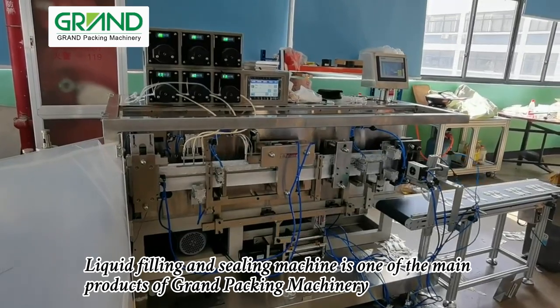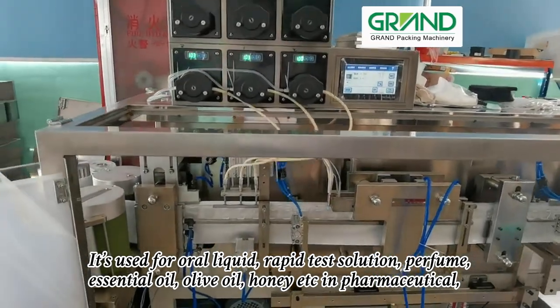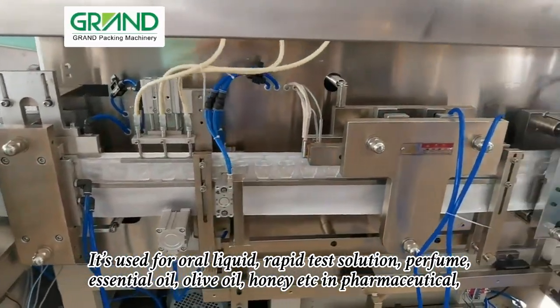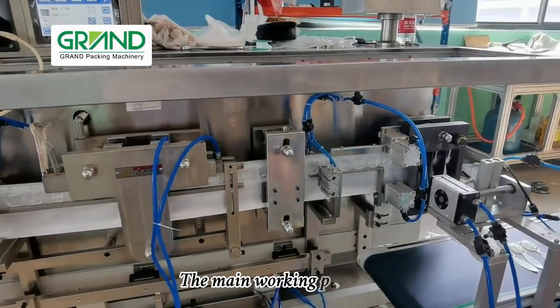The liquid filling and sealing machine is one of the main products of Grand Packing Machinery. It is used for oral liquid, rapid test solution, perfume, essential oil, olive oil, honey, and more — in the pharmaceutical, pesticide, cosmetic, food, and supplement areas.